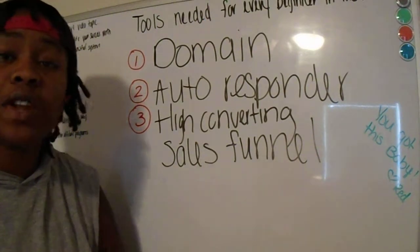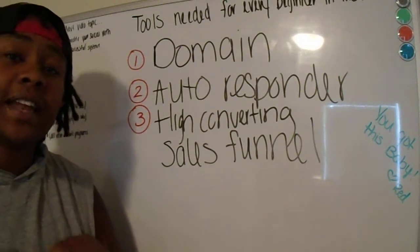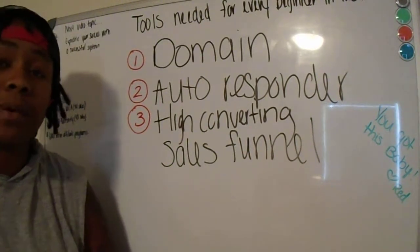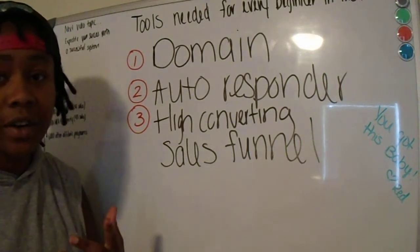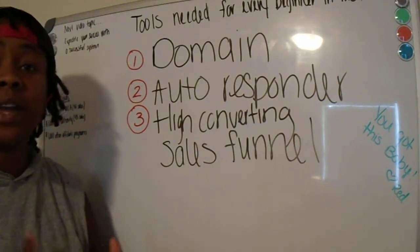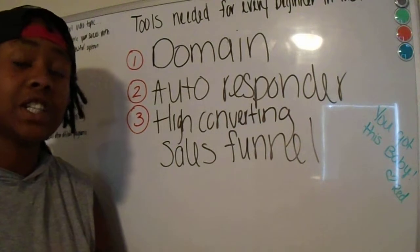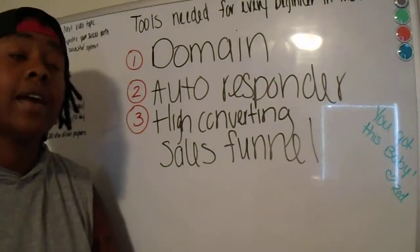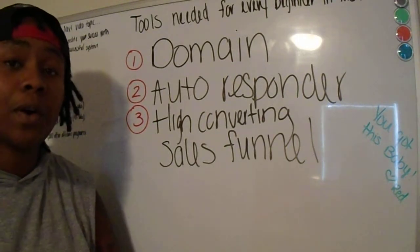If you're new to MCA or thinking about joining MCA today, you're going to want to stick around to the end of this video to find out what tools and resources you need to be successful in Motor Club of America. It's a completely different journey — something you've never done before. Like any new skill, you have to get trained and follow proper procedures, and today will be the introduction to some of the key things you need to be successful.